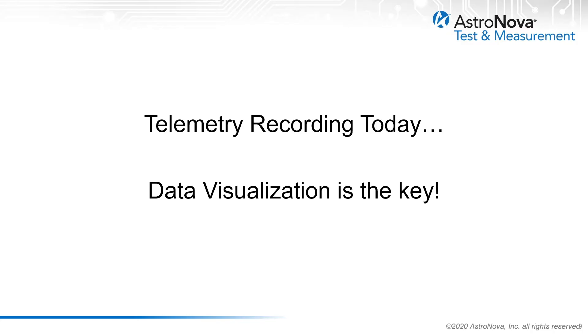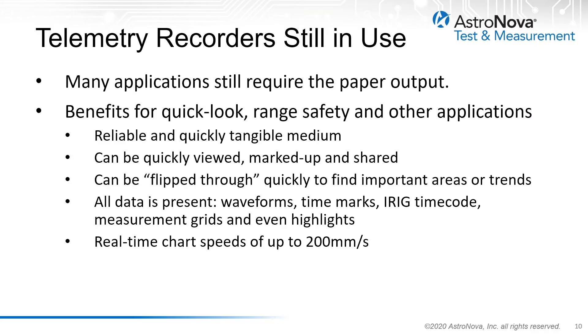This leads us into telemetry recording today, where data visualization is the key. Many applications still require paper output. There are many benefits for quick look, range safety, and other applications. It's a reliable and quickly tangible medium that engineers rely upon to review their data. Data on paper can be quickly viewed, marked up, and shared, and can be quickly flipped through to find important areas or trends from the last few minutes.